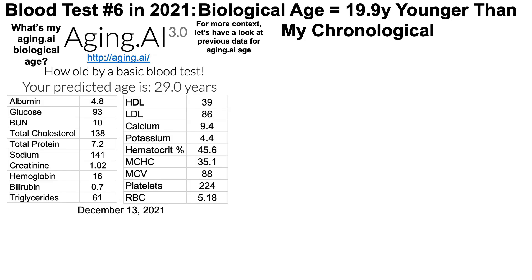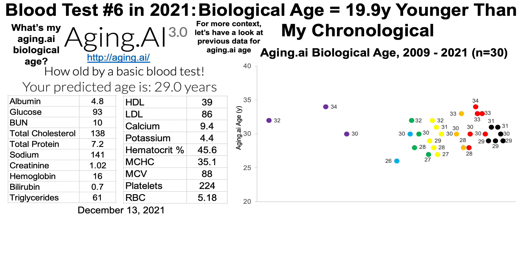Just like we did for Levine's data, for more context let's look at previous aging.ai data over the past few years. The aging.ai age is on the y-axis plotted against time, and I have data for aging.ai starting in 2009. Note that C-reactive protein is not found on a typical standard blood chemistry and CBC that you get at a yearly physical — it's an extra test. In contrast, aging.ai doesn't require CRP, so all the needed blood tests come from a standard yearly physical.